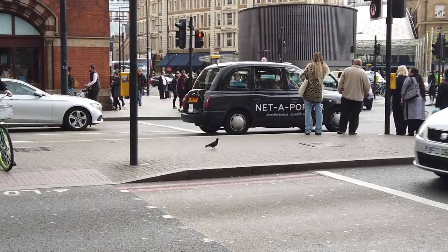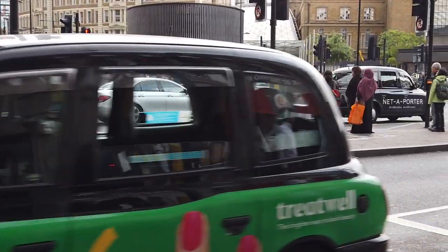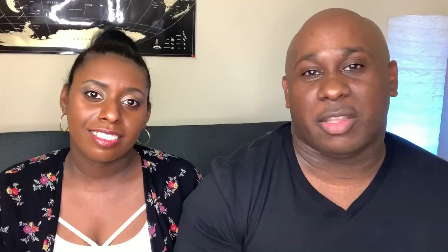Number ten: the black cabs. Do not take the black cabs — they are very expensive. Your best bet is to take an Uber or the Underground. With black cabs, the meter just keeps running and you'll end up paying a lot of money. They look super cool, so just take a picture with them and leave them alone.